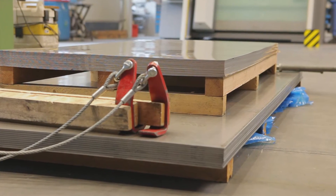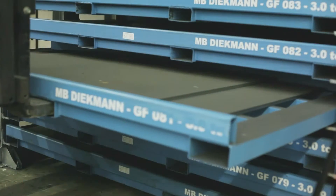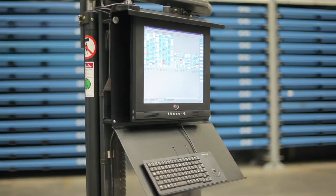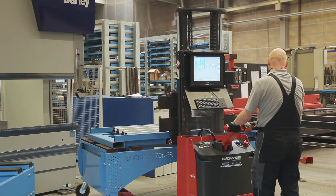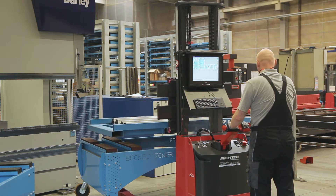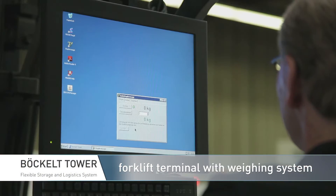If new blanks are distributed, the position of empty cartridges can be shown by the software. Afterwards, the material can be recorded on the system. With the Böckl Tower forklift terminal add-on, a unified workstation can be attached to every forklift. This enables the Böckl Tower software and any other relevant company software to be available. With the integrated weighing system, load weights can be determined and entered onto the system.